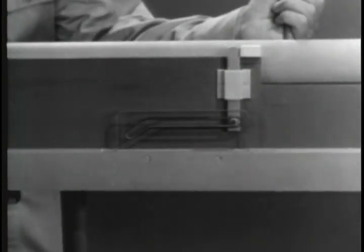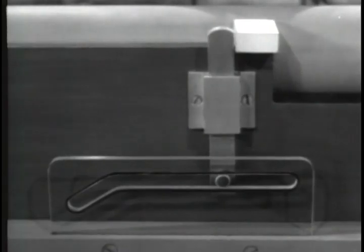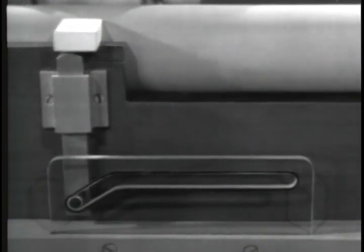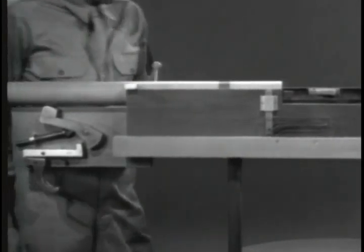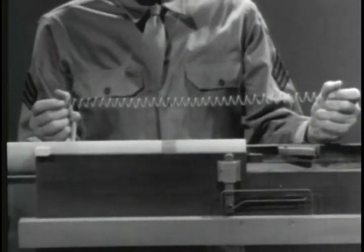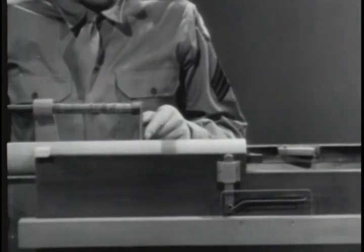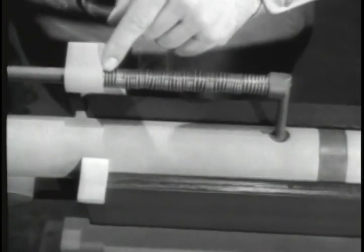Now when a round is fired, recoil sends the barrel, barrel extension, and bolt to the rear. At the same time the catch is cammed down and the bolt is unlocked. The barrel extension strikes the receiver, stops, and the bolt continues to the open position. To move the barrel, barrel extension, and bolt forward, we'll again use a spring. With the bolt open, the spring is compressed — one end pushes against the bolt, the other end is braced against the receiver.